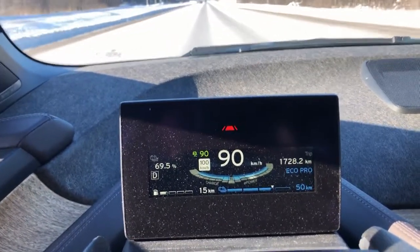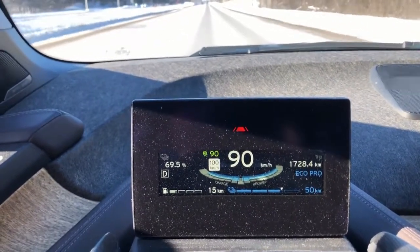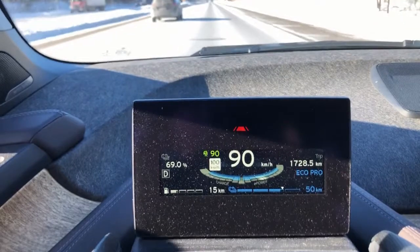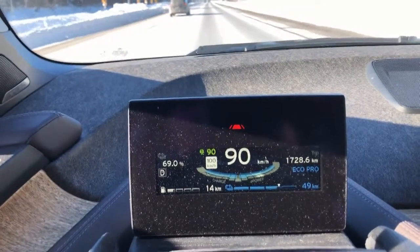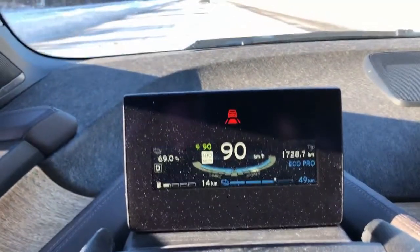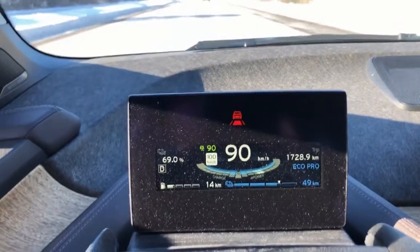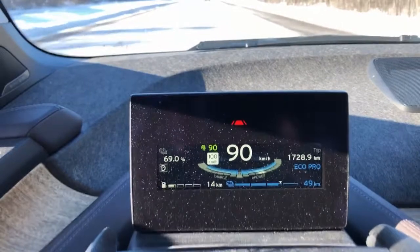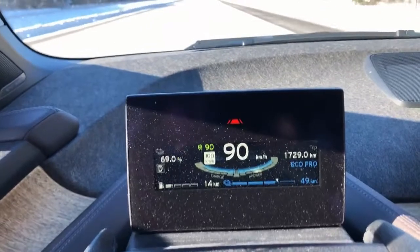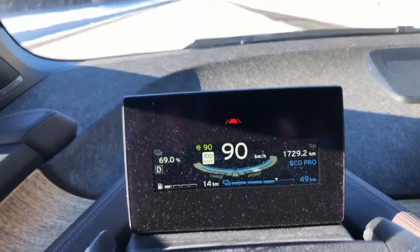We're getting down to almost an empty tank, so I'm probably going to have to get off at the next exit and find some gas. I'm not too far from home, so I should be okay. We're down to 69%. So even at 90km/h in these cold conditions with the heater on, we're really just not able to hold the state of charge. Although I actually have been going uphill for the past couple of minutes, so that's also making it a little bit harder. Probably going back it will be a little bit easier.